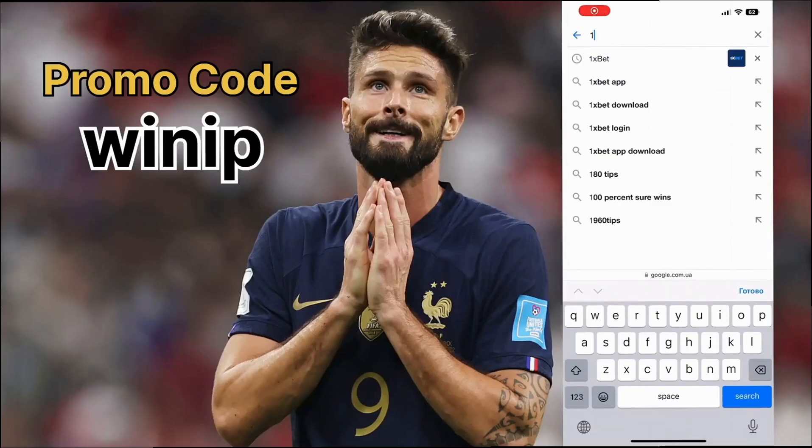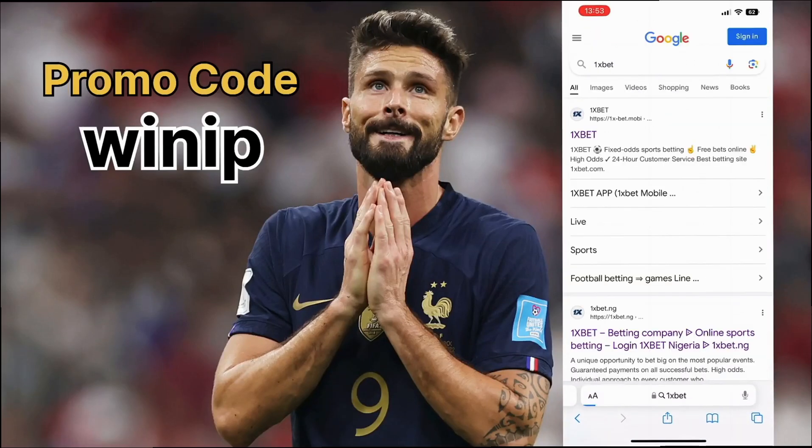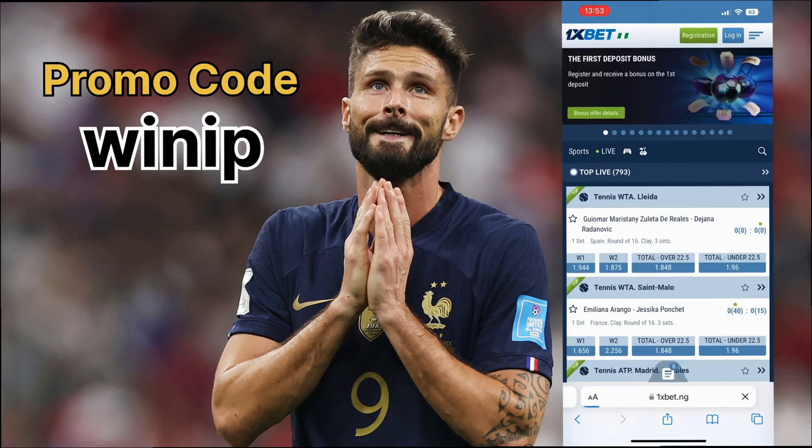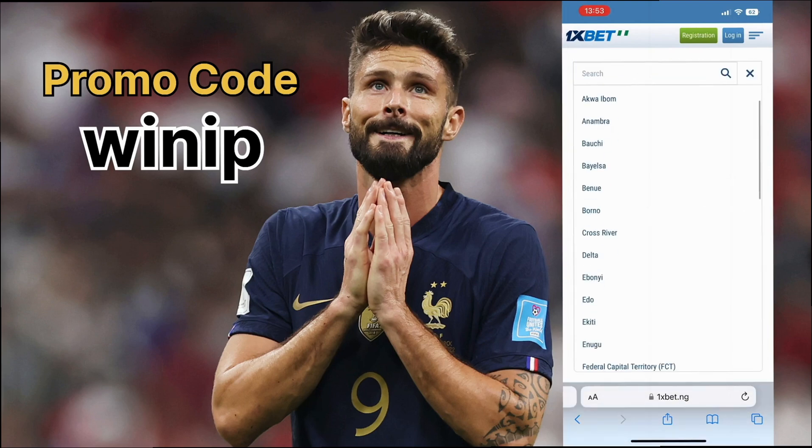Now I'll tell you how to register on 1xbet quickly and easily from any device to maximize your profit when betting. Open a browser on your phone or computer, type 1xbet in the search bar, and go to the site where you'll find the main menu.